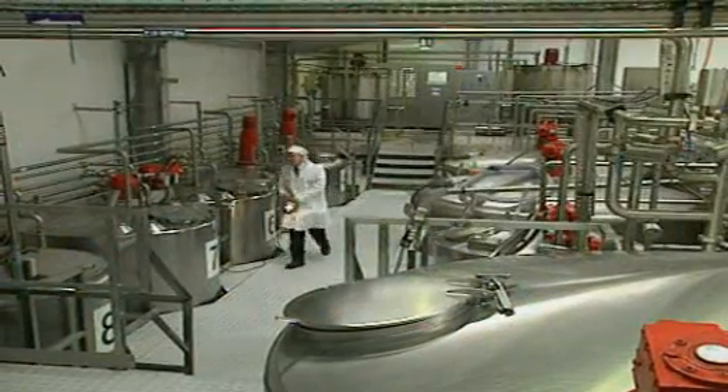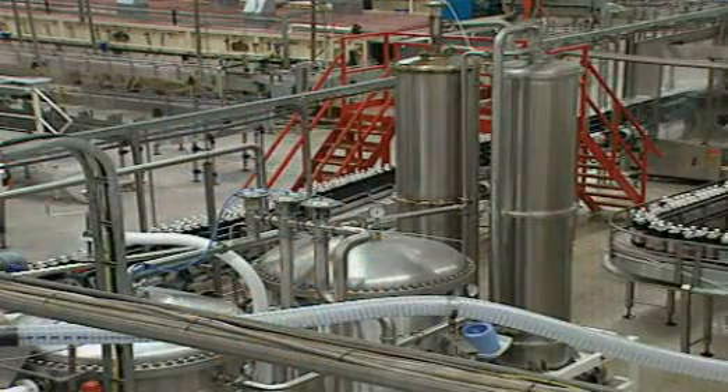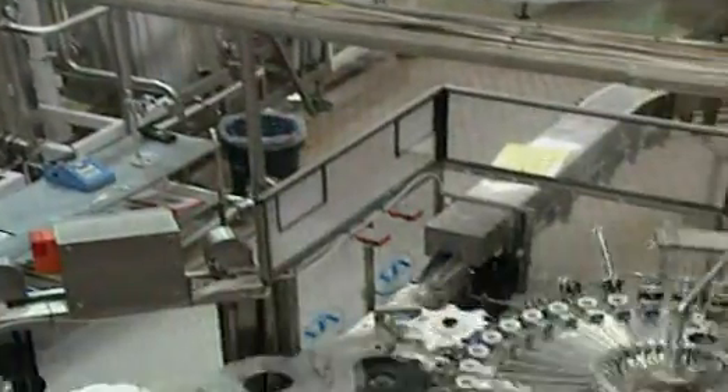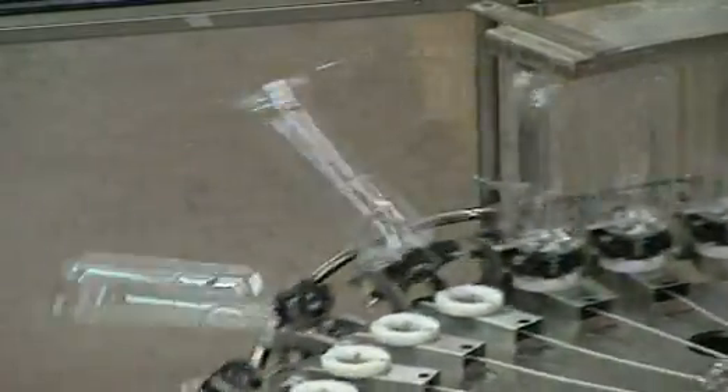In a totally different part of the factory, the cola drink is being prepared. All the ingredients are mixed together in huge vats. The liquid carbon dioxide is transported around the factory through a network of pipes. It's heated up, turned into a gas, and injected into the flat cola mixture.